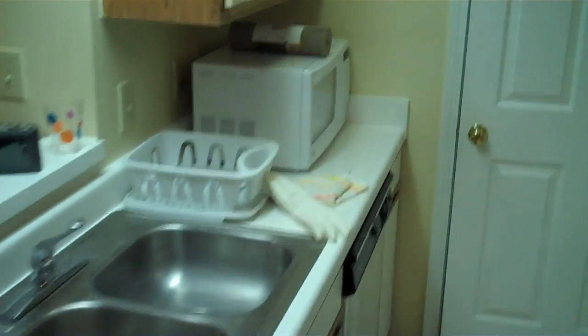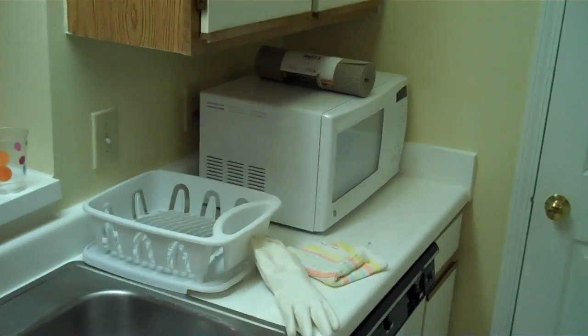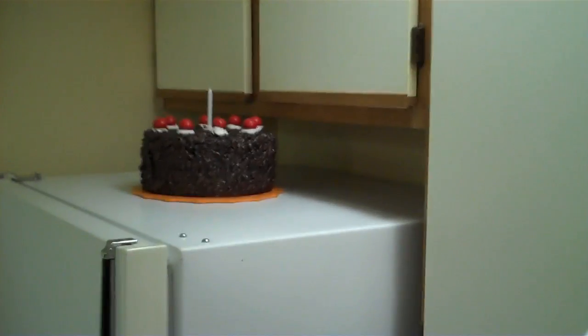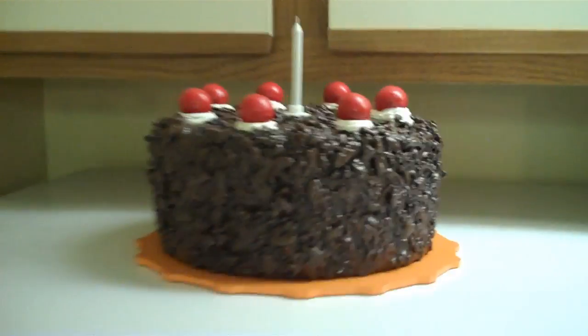Also, I don't think I mentioned this, but we got a microwave. Check it out — microwave! Yeah, though there's some loss of counter space. Also, I put Justin's portal cake up here. I just think it's really cool and I think it belongs up there. Justin, I know you watch this — that's where your cake resides now.